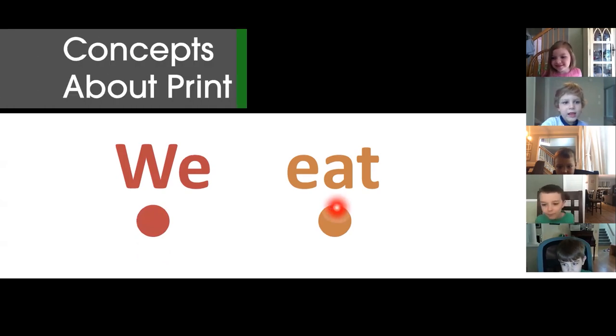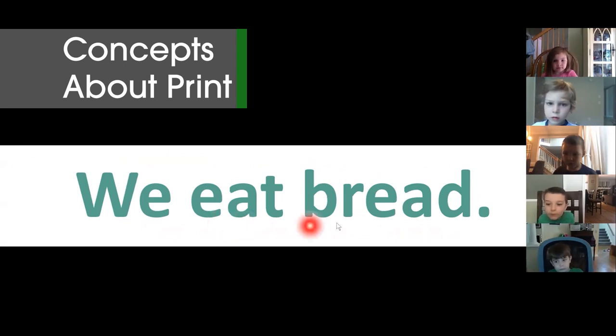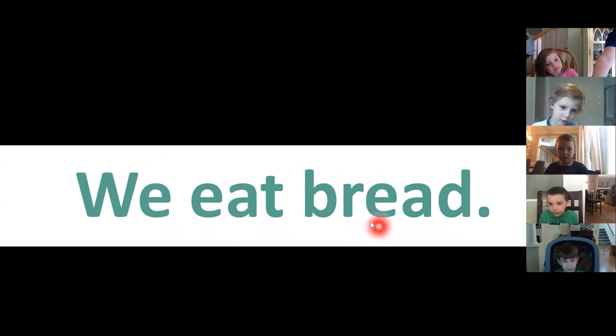Asa, nice job. Everybody, one more time. Go. We eat bread. Caleb, watch me. We eat bread. Caleb, go. We eat bread.